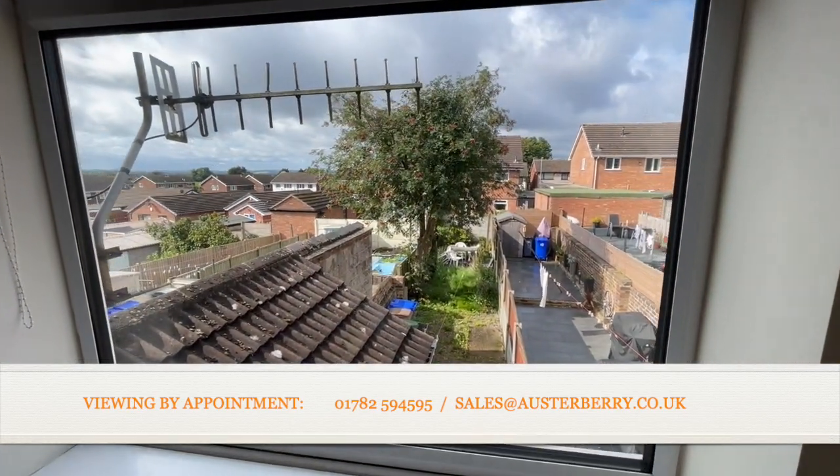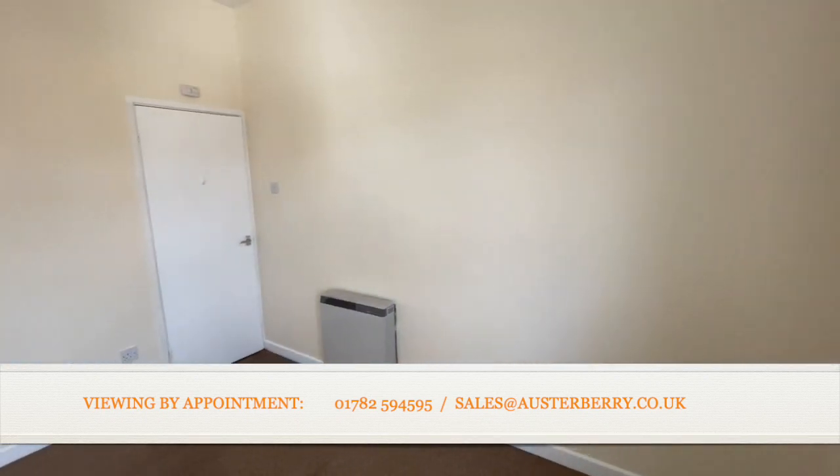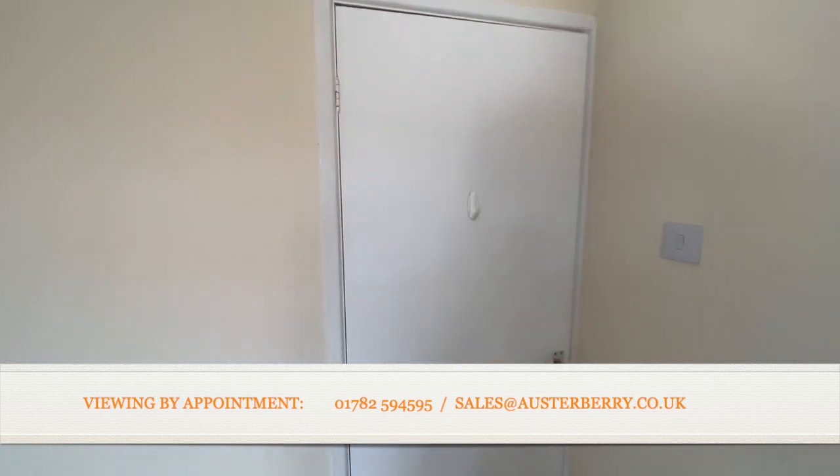Look out over the garden — you'll see the depth and plenty of opportunity to put your own stamp on it. That concludes our tour of Poole Street in Fen Park. Please contact our sales team to arrange your viewing.